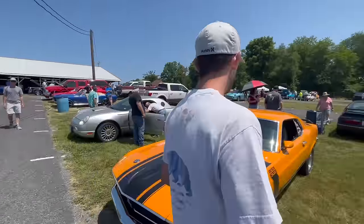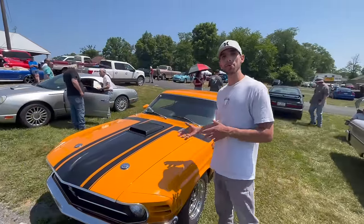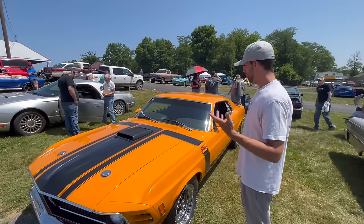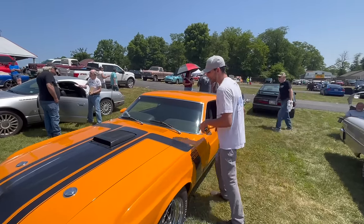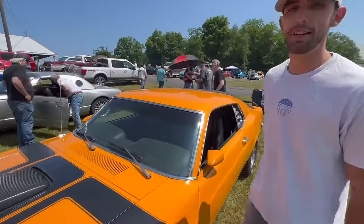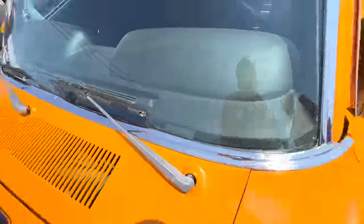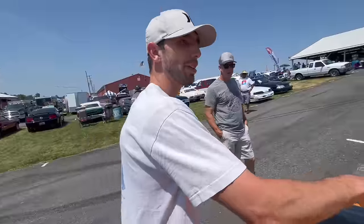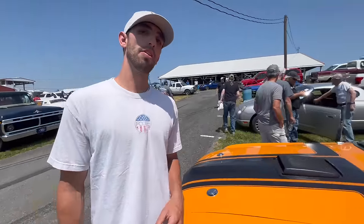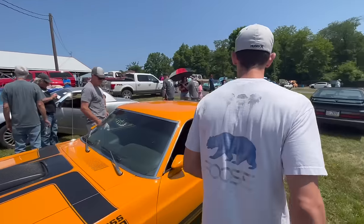This is a 1970 Boss 302 Mustang in grabber orange. The way we know that this is a Boss Mustang originally is because it does have the G-code on the actual VIN number itself. These were built to homologate for the Trans Am series. It does have the shaker hood, which is an option — you don't have to have the shaker hoods on these cars, but they made about 290 horsepower when new.